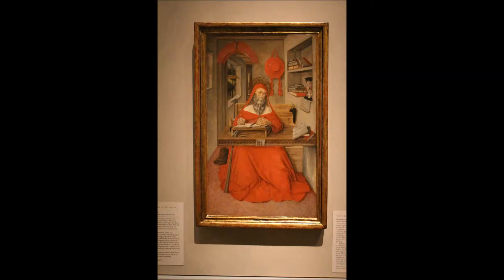Here we see St. Jerome at work in his study, translating the Bible into Latin. The friendly lion behind Jerome is his symbol. Legend recounts that St. Jerome pulled a thorn from the lion's paw, earning its lasting devotion. Although Jerome lived in the 4th century, he is depicted here in a setting typical of the mid-1400s, when Italian artist Antonio da Fabriano painted the picture.